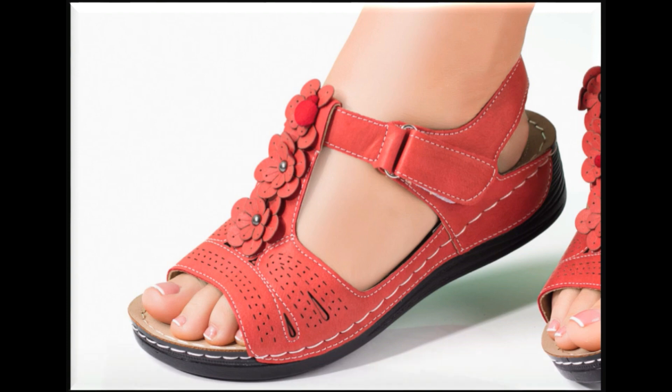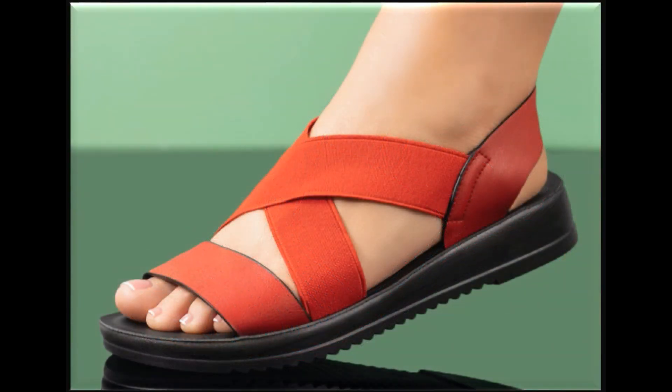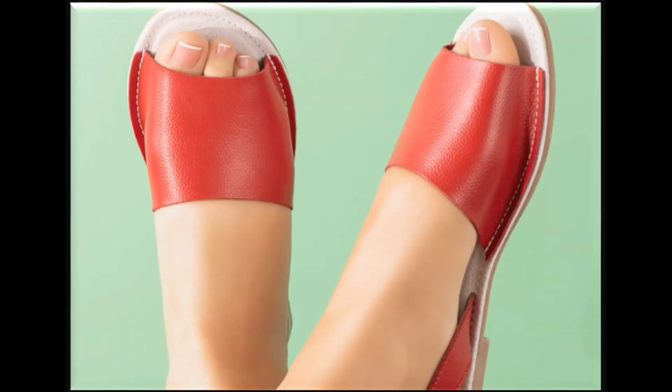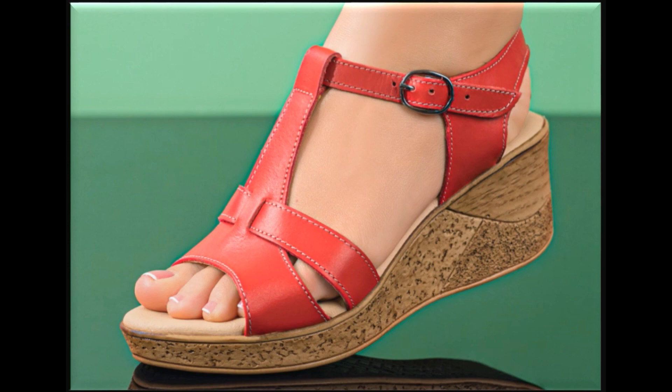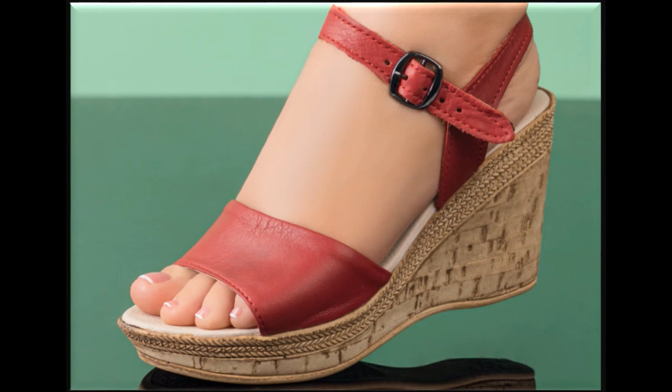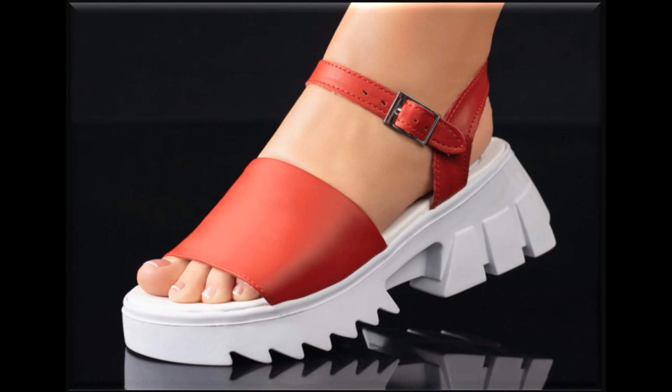Out of these beautiful designs, of course you will find your choice and you can also try to make it part of your wardrobe. For this purpose, check out the link in the description box of this video. Friends, whenever you find any problem, you can drop your comment in the comment section.